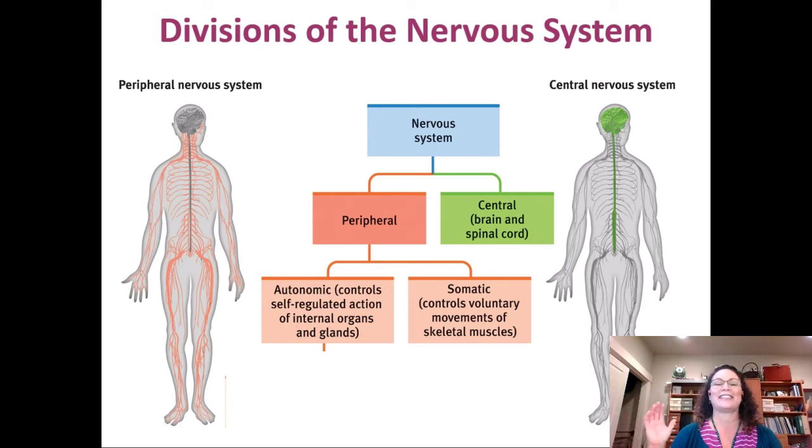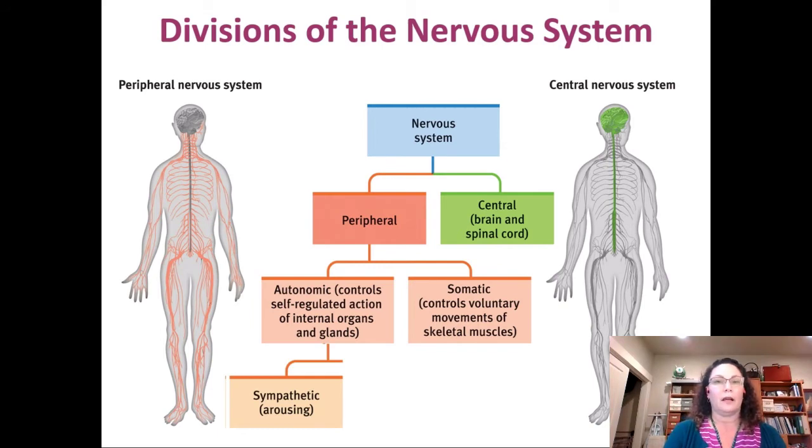The autonomic nervous system — the other part of the peripheral nervous system — controls all of the things in your body that take care of themselves, that you don't have to think about. Some things you can take voluntary control over, like eye blinking, but you don't need to. Other parts of the autonomic nervous system, like internal organs, you simply cannot control. Within the autonomic nervous system, there is the sympathetic and the parasympathetic nervous system.